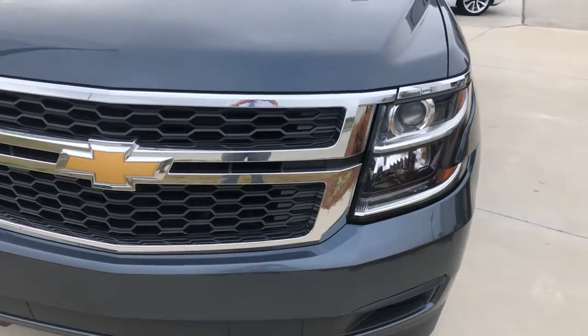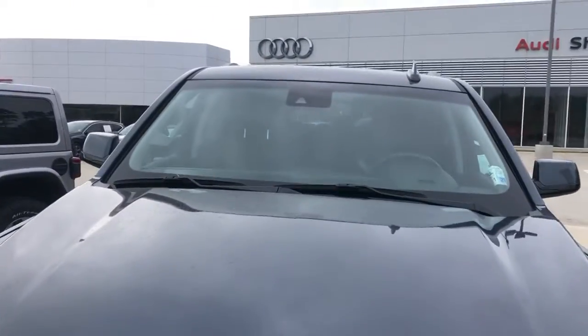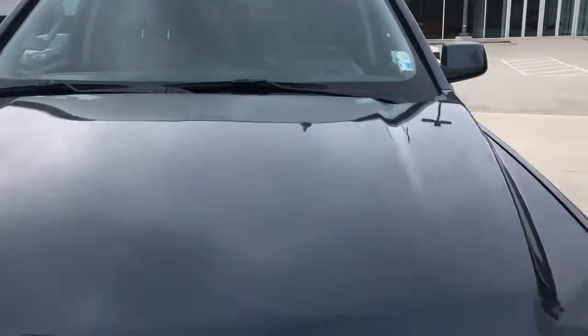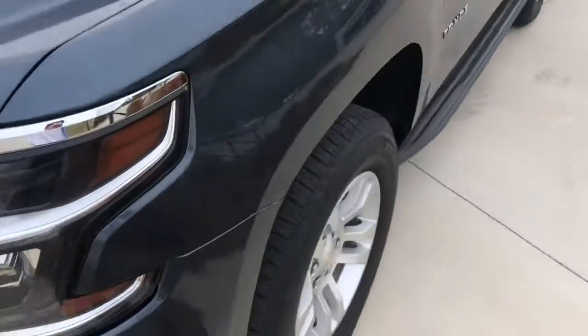We've got LED headlights with bi-xenon projector beams. Some safety features include a backup camera and lane departure warning. Now making our way to the interior.